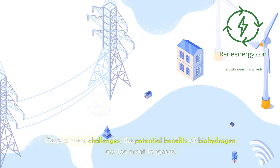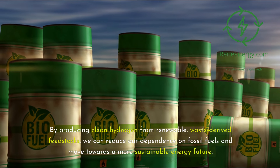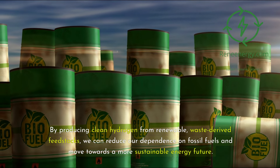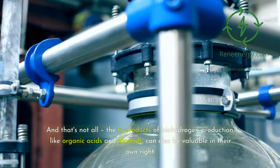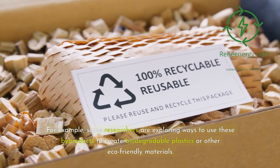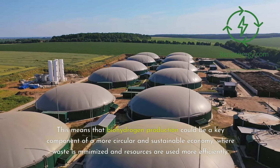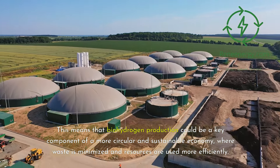Despite these challenges, the potential benefits of biohydrogen are too great to ignore. By producing clean hydrogen from renewable, waste-derived feedstocks, we can reduce our dependence on fossil fuels and move towards a more sustainable energy future. The byproducts of biohydrogen production — like organic acids and alcohols — can also be valuable in their own right. Some researchers are exploring ways to use these byproducts to create biodegradable plastics or other eco-friendly materials, making biohydrogen production a key component of a more circular and sustainable economy where waste is minimized and resources are used more efficiently.